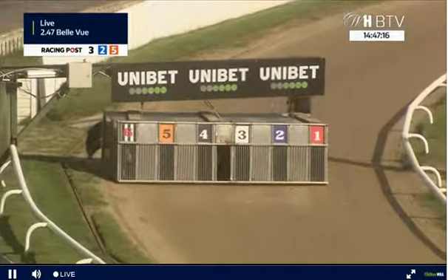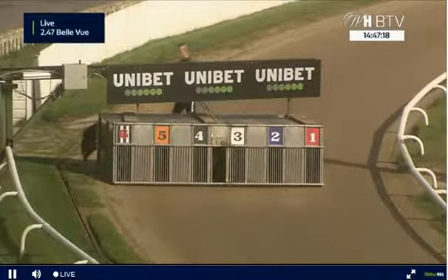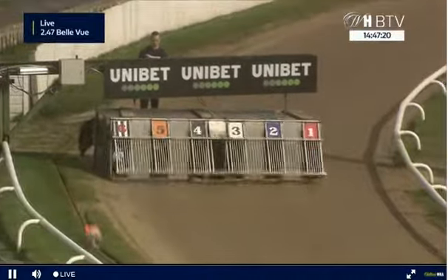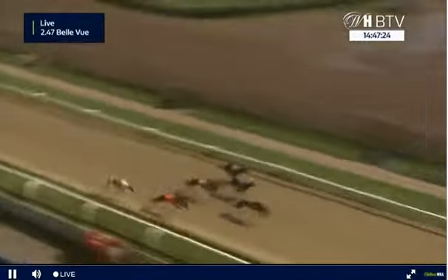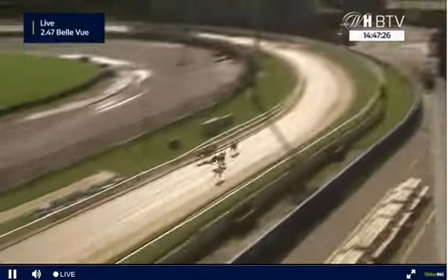Go then, on the move for the next here at Bellevue. And they're off, racing at Bellevue 2.47. Four and two away well from three, one, five and six as they head around the first turn.